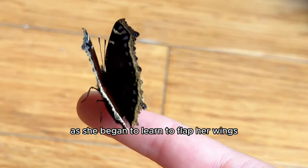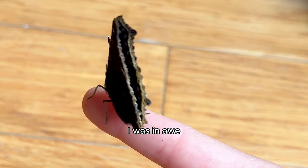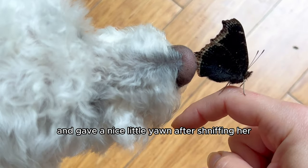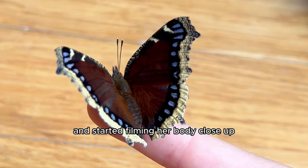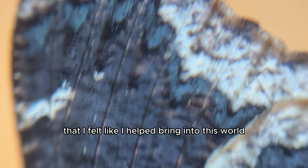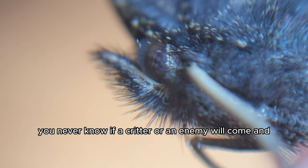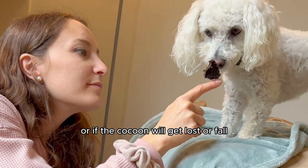She was surprisingly playful. As she began to learn to flap her wings so she could fly away alongside nature, I was in awe. Even Raffi really loved her — he was so delicate with her and gave a nice little yawn after sniffing her. I got my macro camera out and started filming her body close up, because I had never seen something as beautiful in my life that I felt like I helped bring into this world.